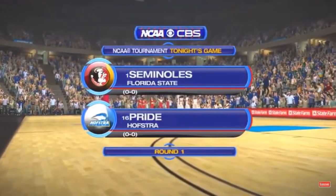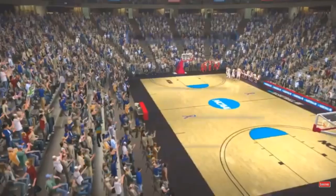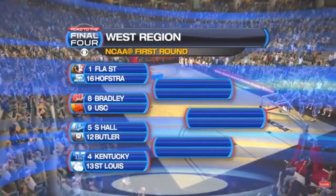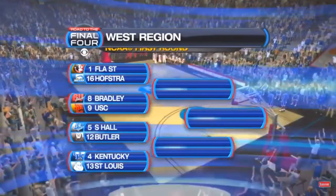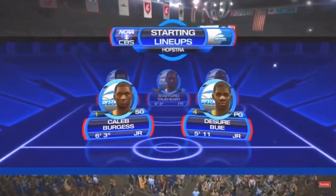Sports coverage of the NCAA Tournament. Today's game is between the Hofstra Pride and the Florida State Seminoles. And of course the ever so popular tournament bracket, especially at this time of year. And of course our starting lineup.